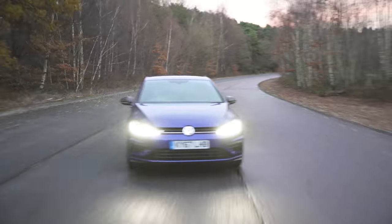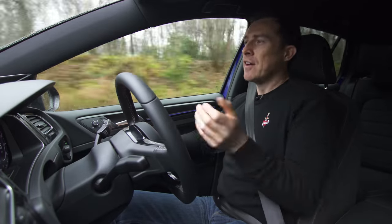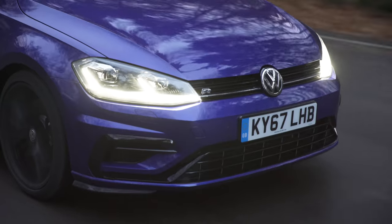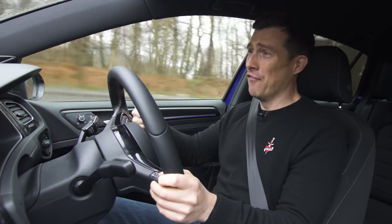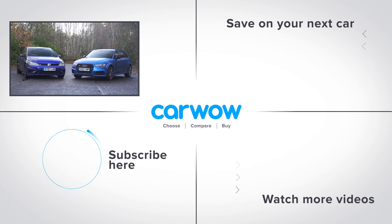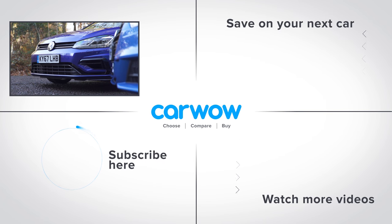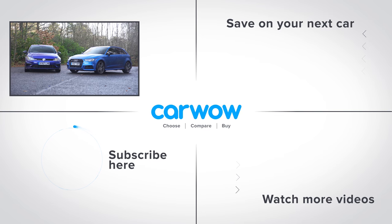So what would be my verdict if I was buying a Golf R? The manual's more fun to drive if you're in the mood for it. But for the rest of the time, the auto is the better bet for comfort and for speed. If you enjoyed this video, please like it, share it, and click on our logo to subscribe to this channel — or on the video window to watch more content, or on the choose and buy box to see how much you can save on a new car at CarWow.